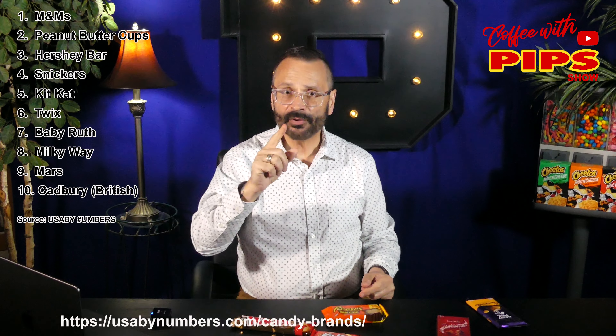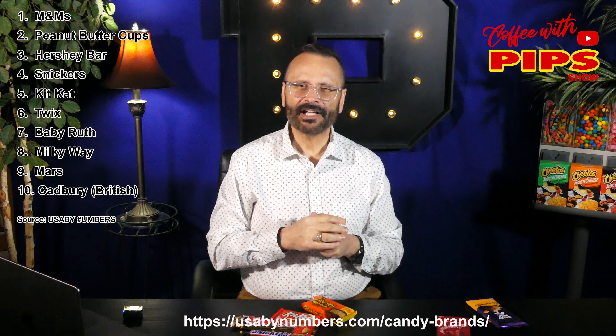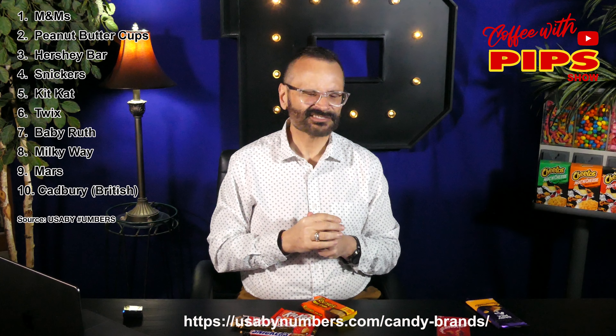I'm sure there are surveys out there that show candy bars in a different order, but I did pick one of the most reliable sources, and that is USA by the Numbers — I'll have that link down below in the description. Anything with white chocolate in it? Nah, forget it. I don't like white chocolate. Isn't chocolate supposed to be chocolate?